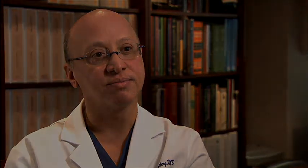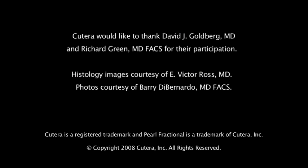The Pearl Fractional laser fits into the daily practice of aesthetic surgery and medicine. It allows us to improve all kinds of photo-damaged skin, allows us to have a volumizing effect, and is a huge adjunct to all of the other things we do in the cosmetic practice. Cutera — we have beauty down to a science.